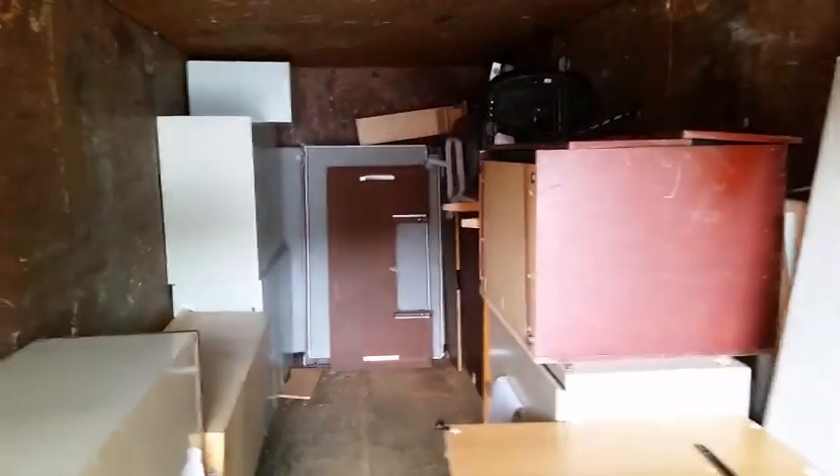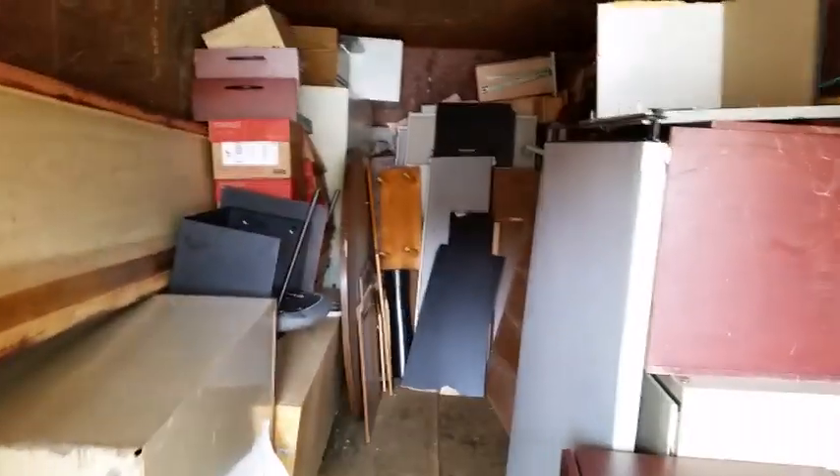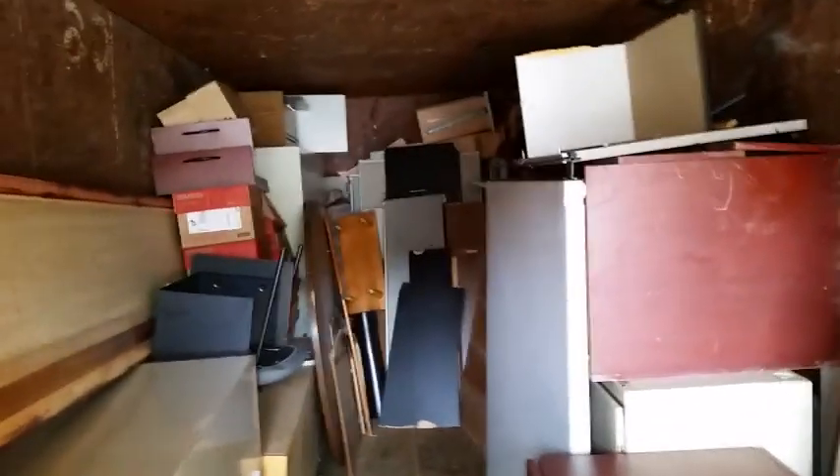We pulled three dumpsters out on the first day — three 50-yard boxes, 350 yards or so. Now we're working on our fourth 50-yard dumpster. We're going to pack it in real tight and hopefully finish the building in this load. River Forest still has tons and tons of junk — this is going to be 200 cubic yards today.